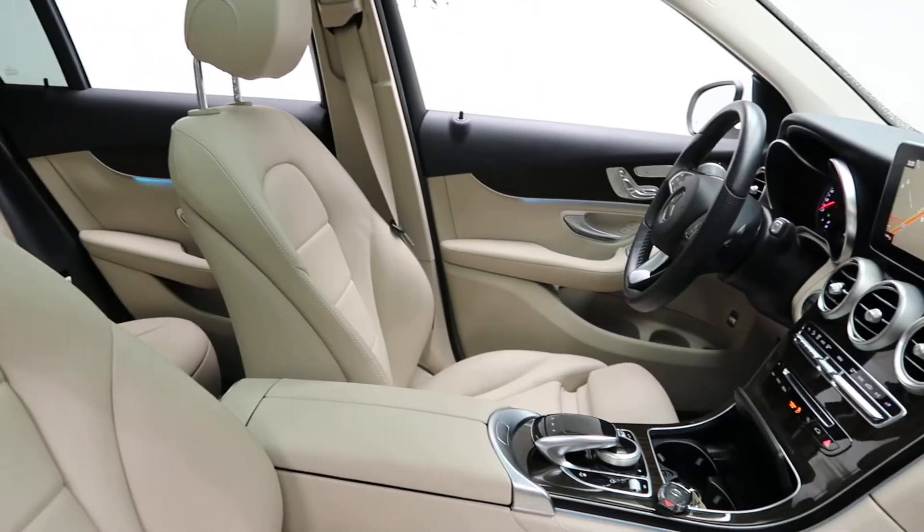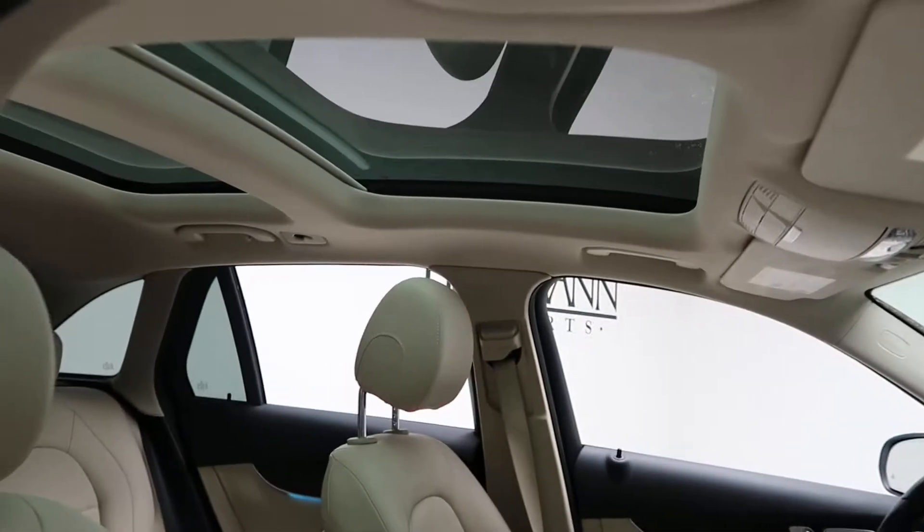A silk beige MB-Tex interior. Pano sunroof.